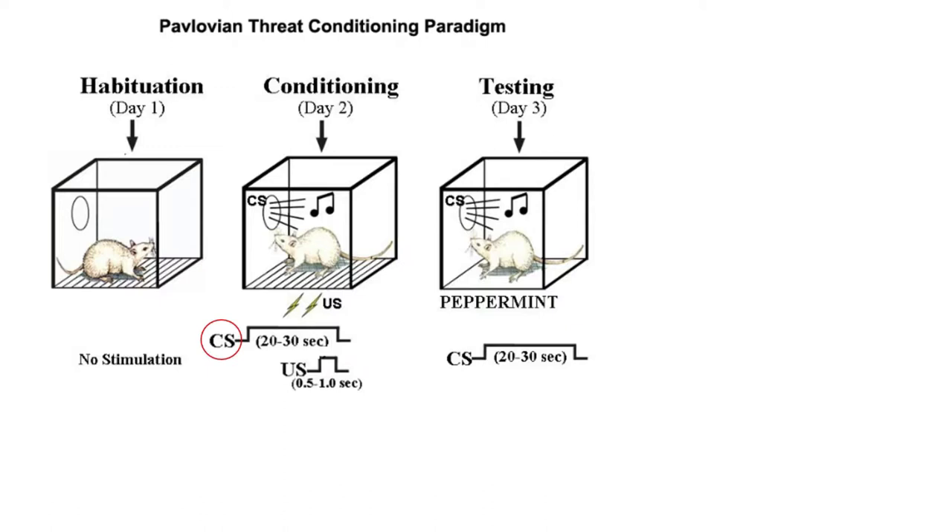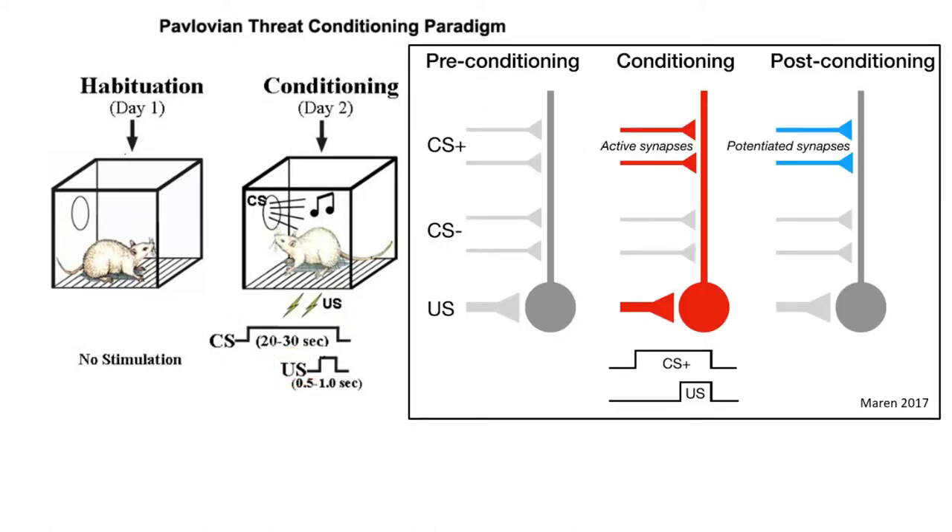The tone is referred to as the conditioned stimulus or CS. The shock is referred to as the unconditioned stimulus or US. This type of conditioning paradigm where the US overlaps the CS is called delay conditioning, and it's thought to be learned directly in the amygdala by detecting the overlapping firing of auditory and pain sensory neurons. This is shown in this diagram from Marin 2017, which depicts a single amygdala cell receiving direct excitation from the US shock as well as a host of other sensory inputs.